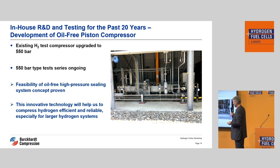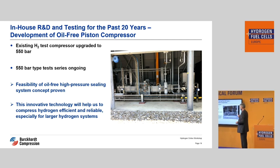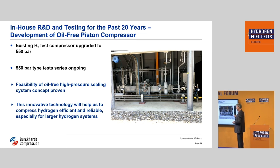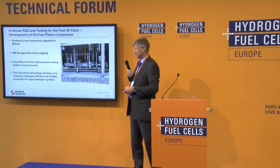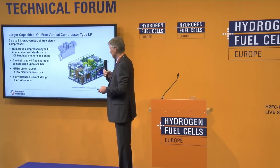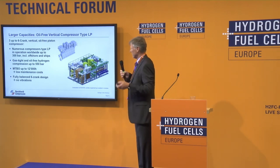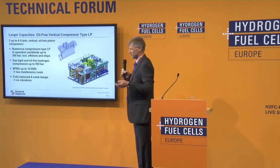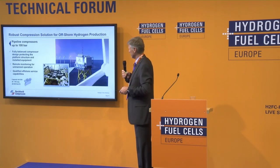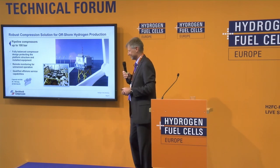To summarize very shortly: what we can offer is a non-lubricated compressor for big volume, and we have experience with that. We can offer up to 550 bar, and that is what we think is the future. If you have questions, please come to us — we are at stand A62. Thanks a lot.